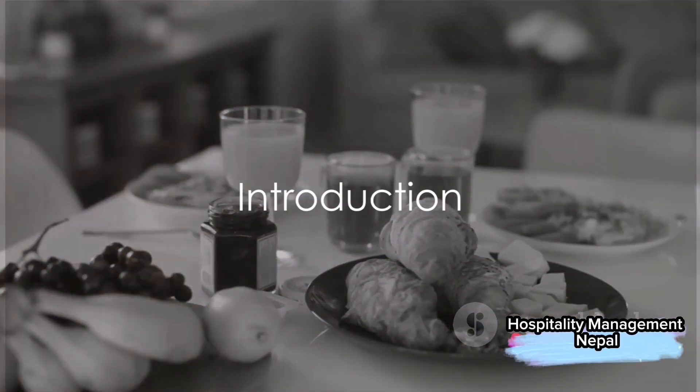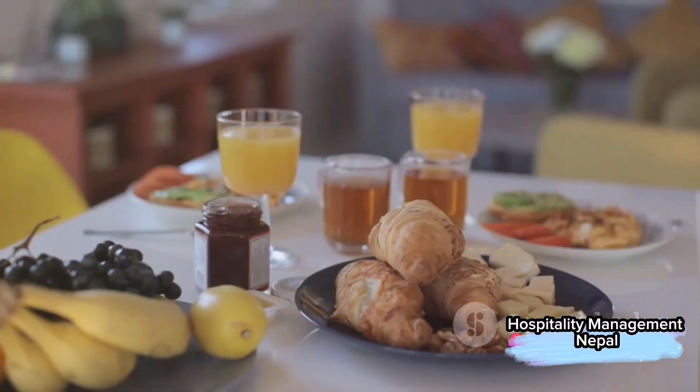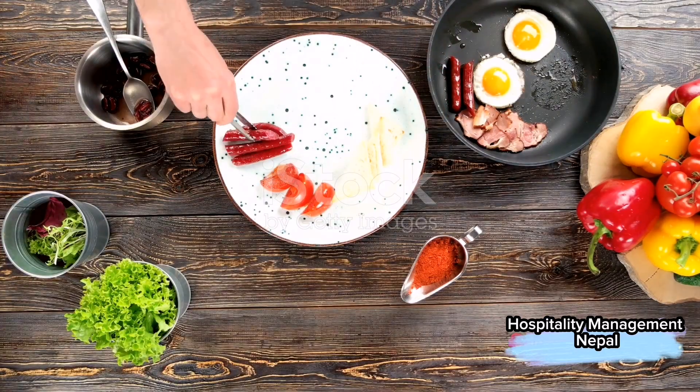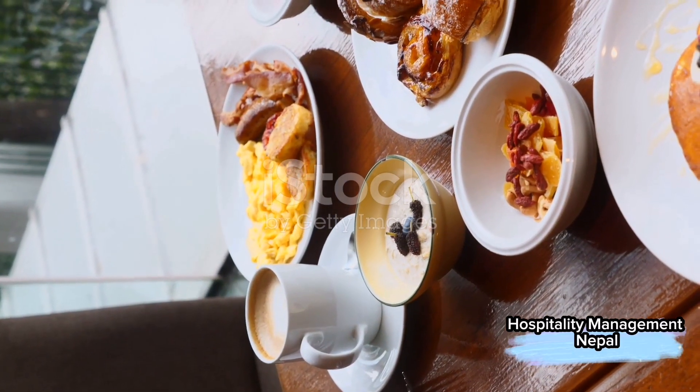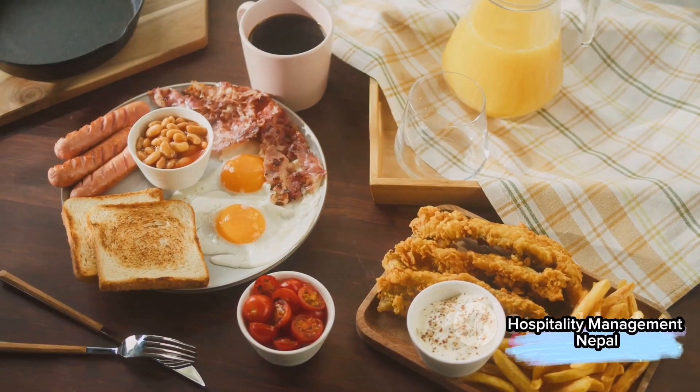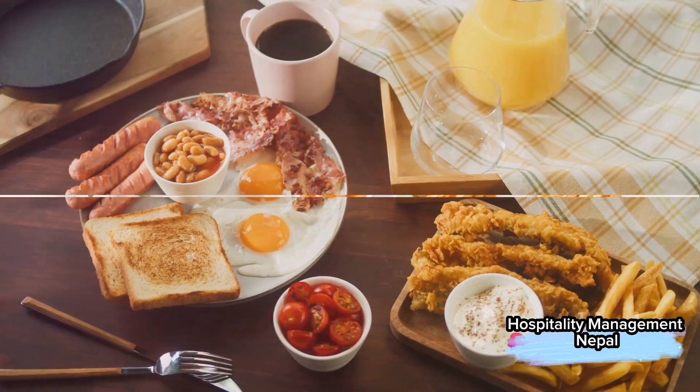Ever wondered what the difference is between a continental, English, and American breakfast? Well, you're in for a treat. In the world of hospitality, these three terms are quite common. And today, we'll explore the unique elements that define each one.